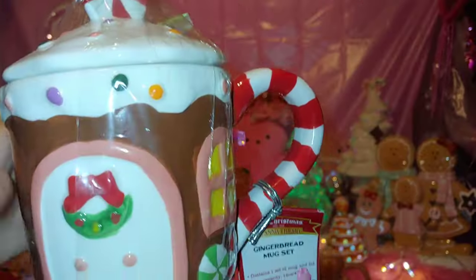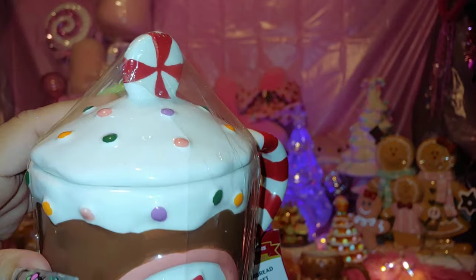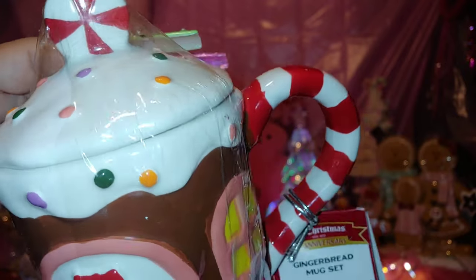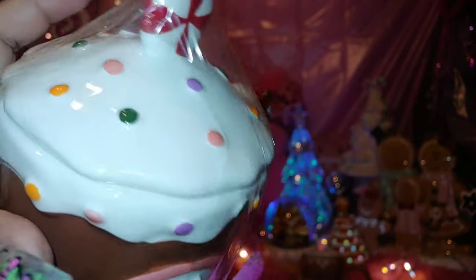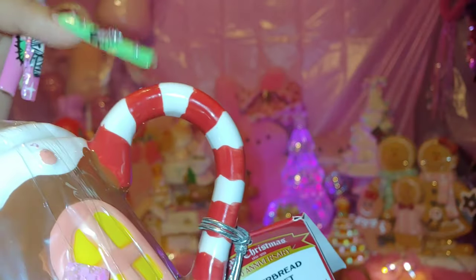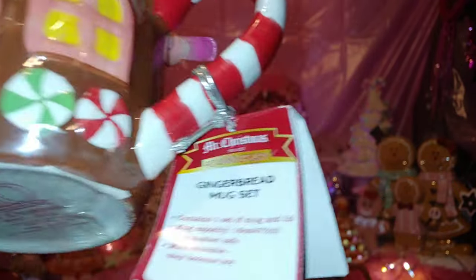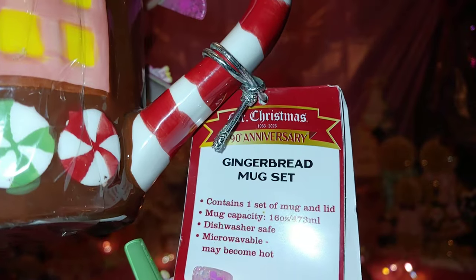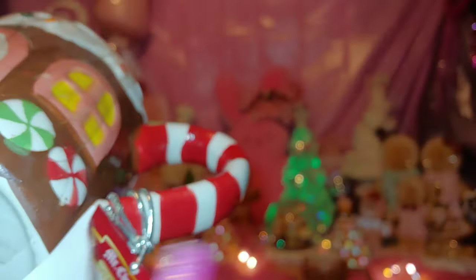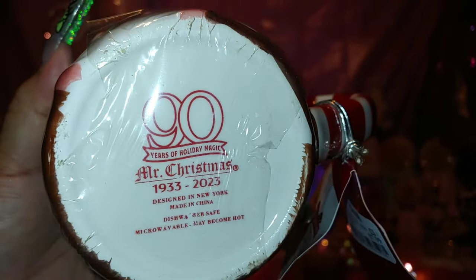Then I found another sprinkled cutie — a little gingerbread house mug with a lid. I love that it comes with a lid so you can cover your tea, cocoa, chocolate, or Mexican atole. It has a huge peppermint on top with sprinkles, and I love the candy cane handle. It's a 16-ounce mug, microwavable, and only eight dollars at Marshall's — from Mr. Christmas, one of my favorite brands.